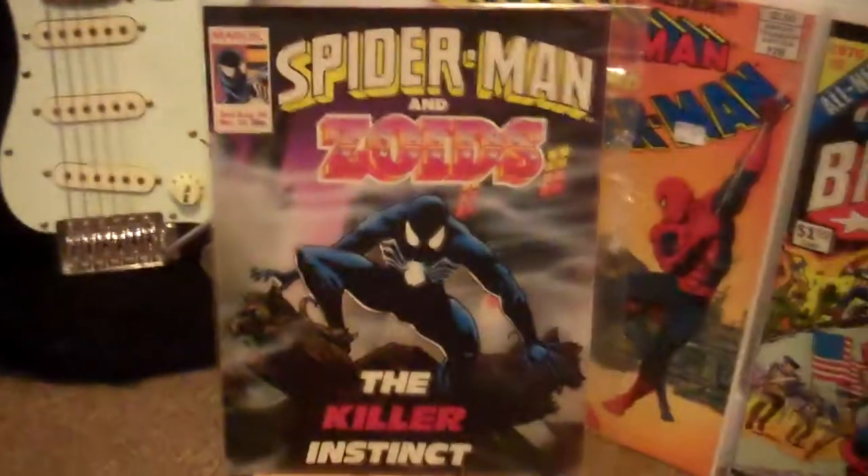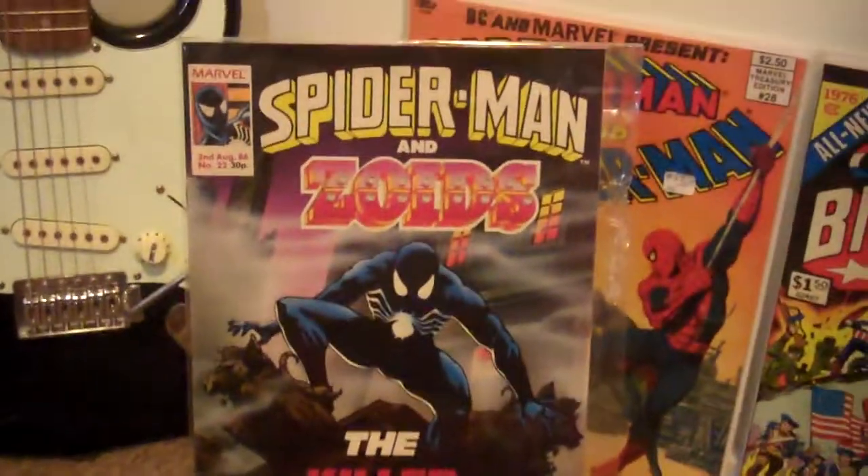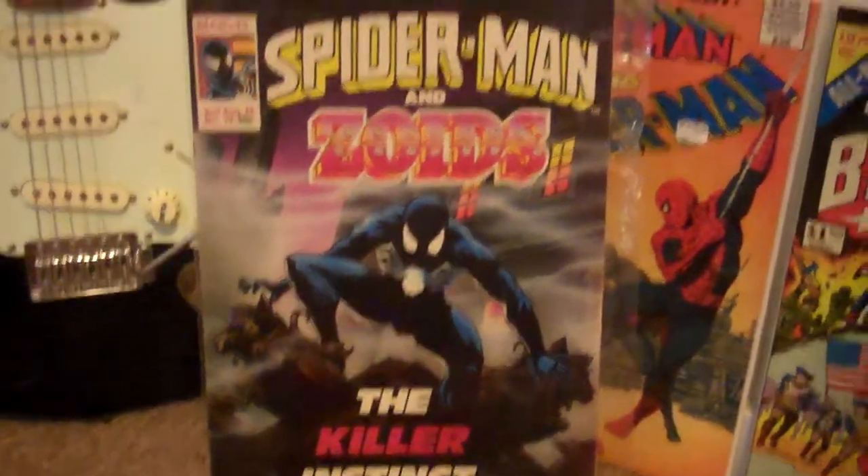Next up, we have another Spider-Man and Zoids. This is number 22, and this is the UK Web of Spider-Man number 1.